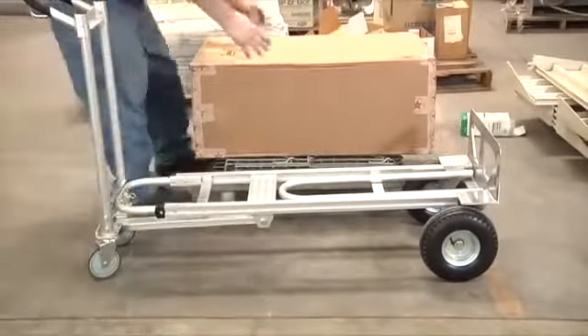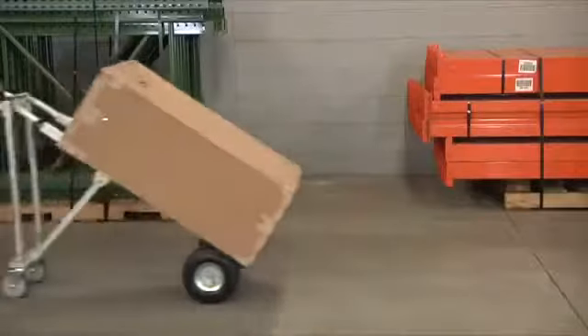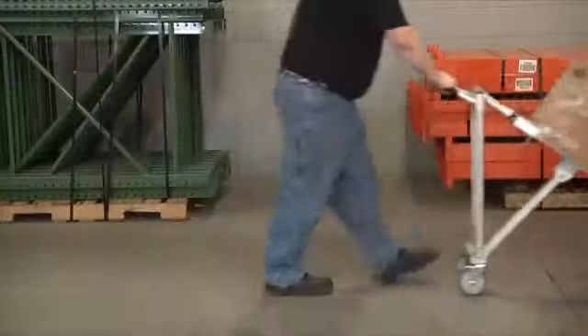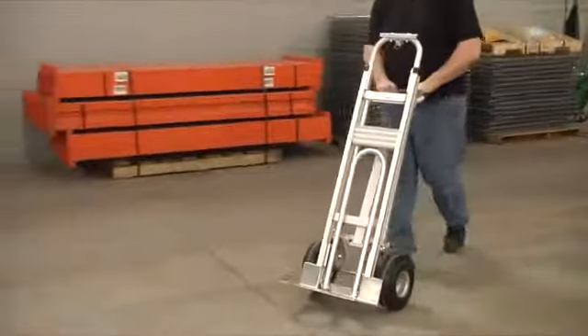The lightweight yet durable aluminum construction makes it easy to change to each position, simplifying every moving project. A comfortable continuous flow handle gives you a tight grip on any load in every position.